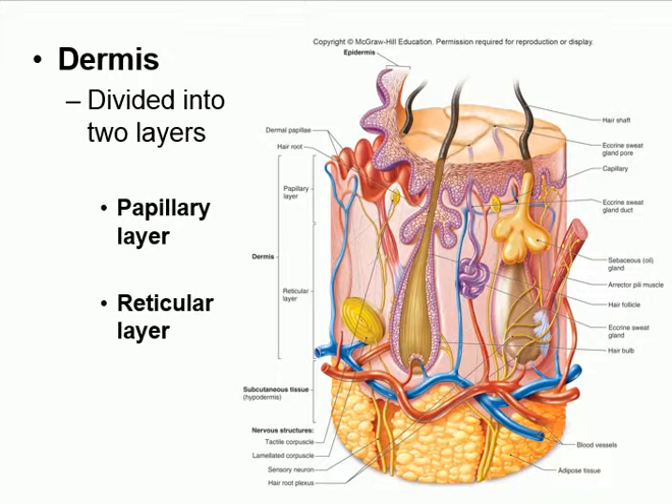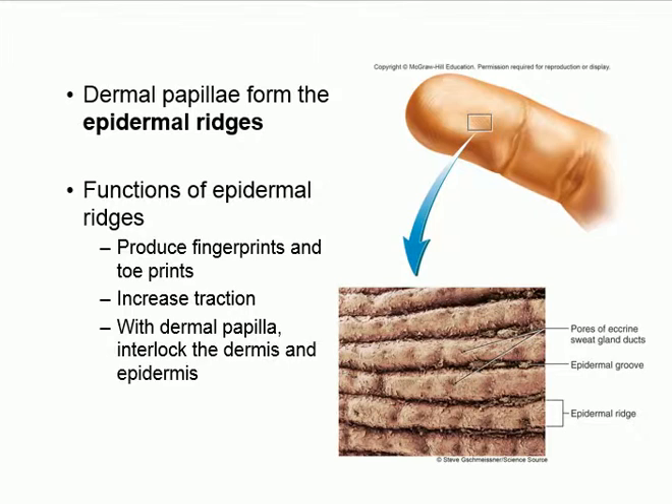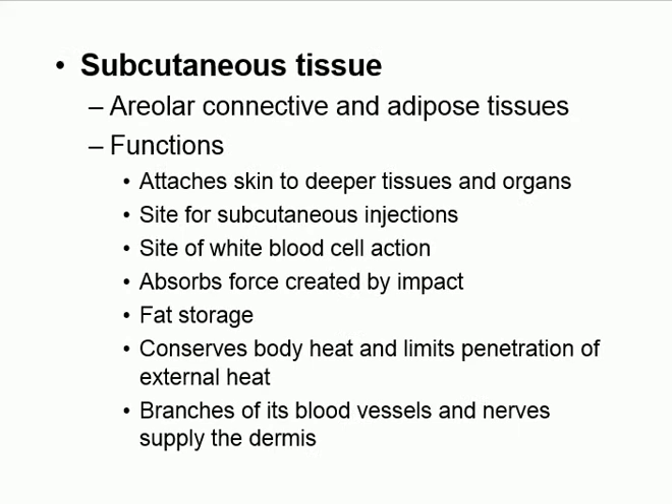The next layer is the dermis, which has two sub-layers: the papillary layer and the reticular layer. The most important thing to remember about the dermis is what it contains: glands, hair follicles, and blood vessels. The dermal papillae interlock with epidermal ridges to create our fingerprints.